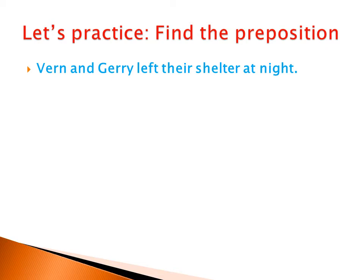Left is a verb. Their is a noun. Shelter is a noun. What about 'at'? Yes, 'at' is the preposition.